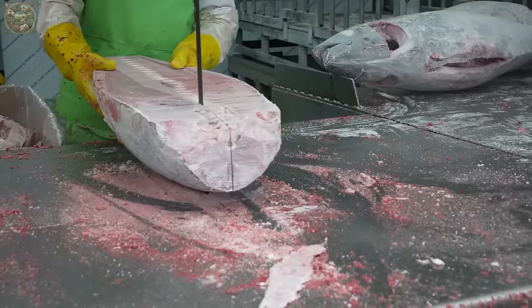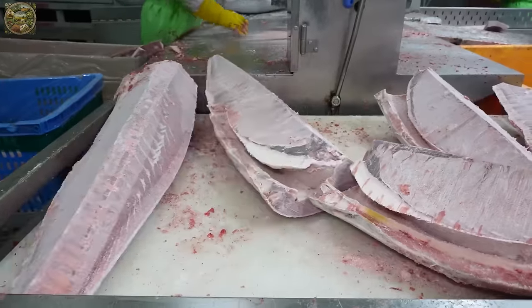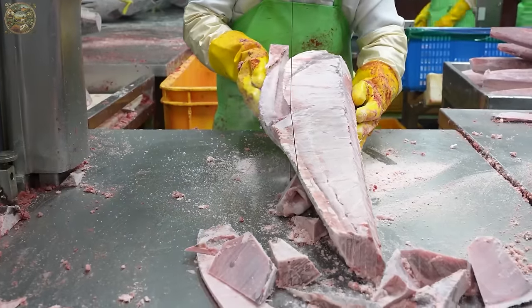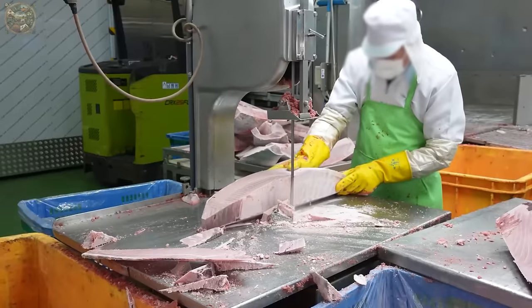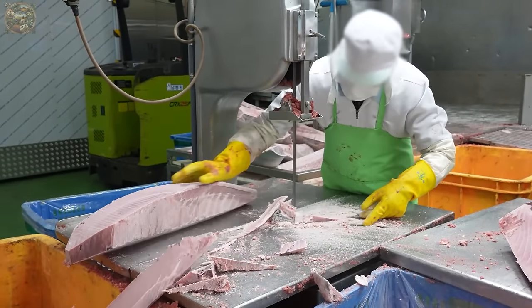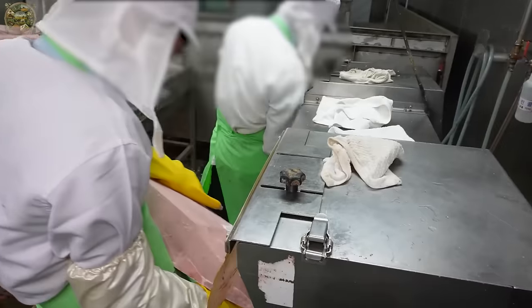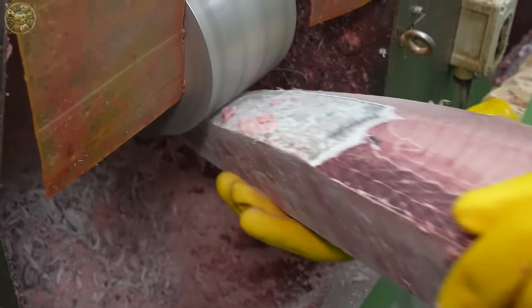The workers then remove the spine from each tuna piece. Following this, the workers carefully remove the belly portion of the tuna, as displayed on the screen. Although in certain factories, robotic arms are employed for these tasks.